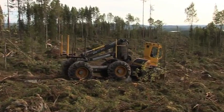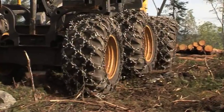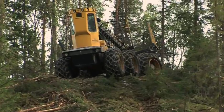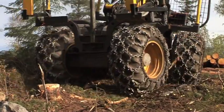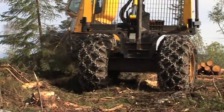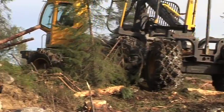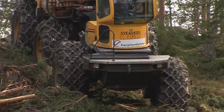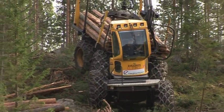The electric hybrid forwarder took the biggest forestry trade fair in the world, Elmia Wood, by storm. This was something completely new — nothing much had happened in the way of forwarders for the past two decades. The world's first electric hybrid forwarder attracted massive interest. There is every reason to believe that the electric hybrid forwarder has a bright future. Its incredibly low fuel consumption, reduced damage to the forest floor and standing trees, and its impressive manoeuvrability make the electric hybrid forwarder a winner — today and in the future.